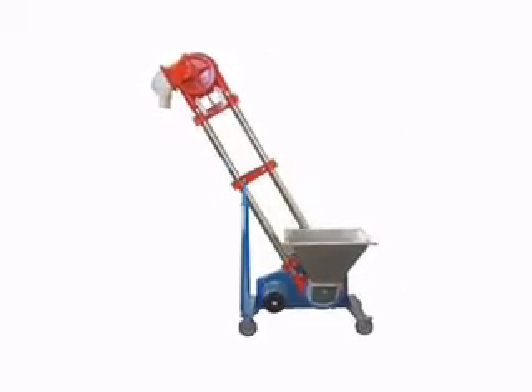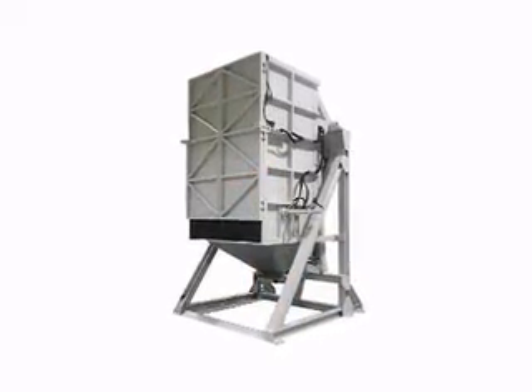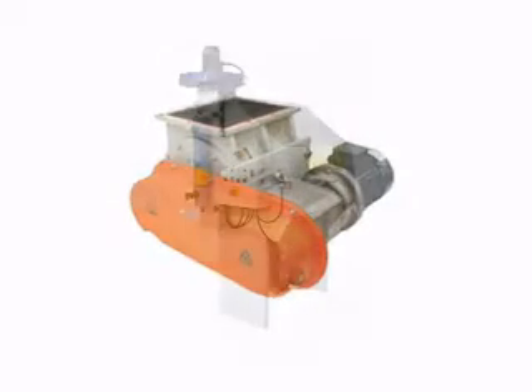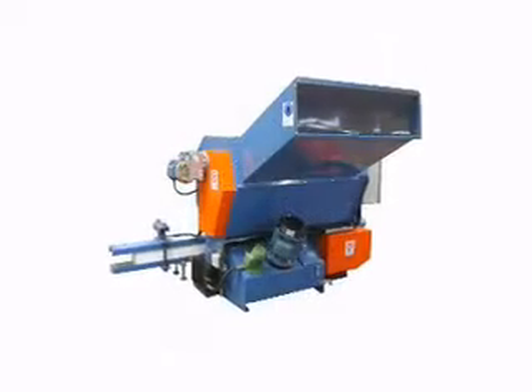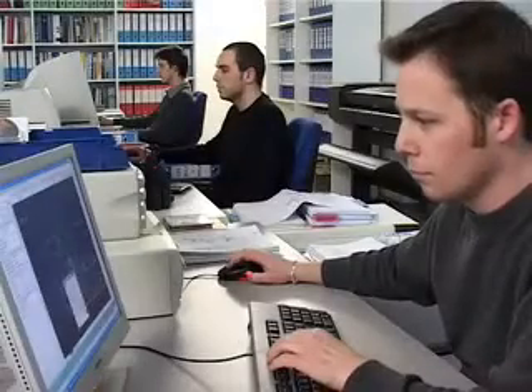Today Comav is one of the leading companies in Italy in this sector. Thanks to their constant investment in technological innovation and in-depth knowledge of the product and the client's problems, Comav is able to realize both standard solutions and personalized products, such as the compactor press for polystyrene in the recycling of packing materials.